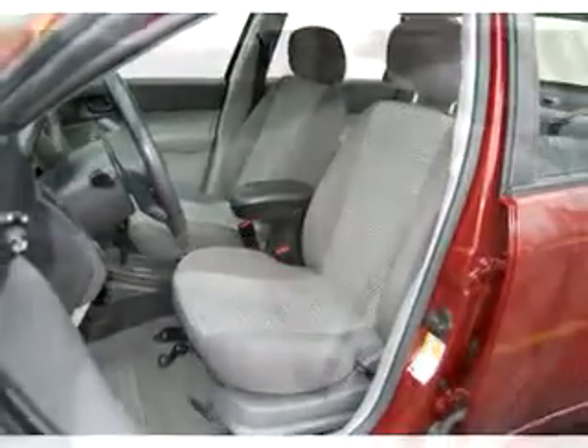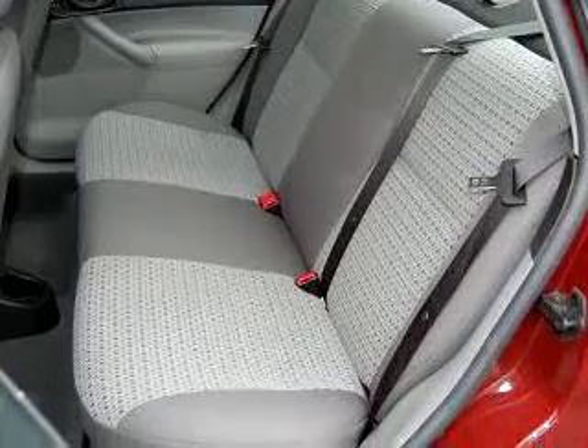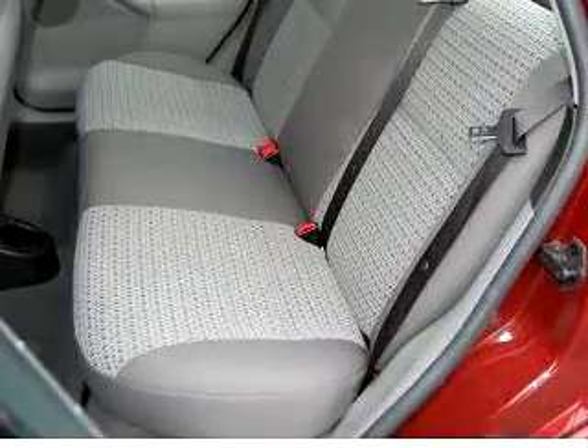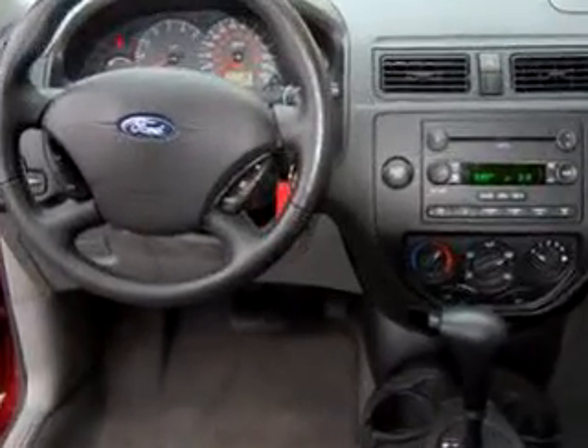AM-FM stereo and CD player, power windows, and much more. Enjoy the drive and have peace of mind in this '07 Ford Focus SE. See us at Boulevard Ford Lincoln Mercury today.